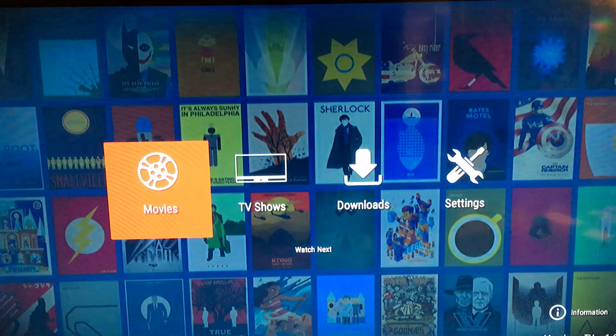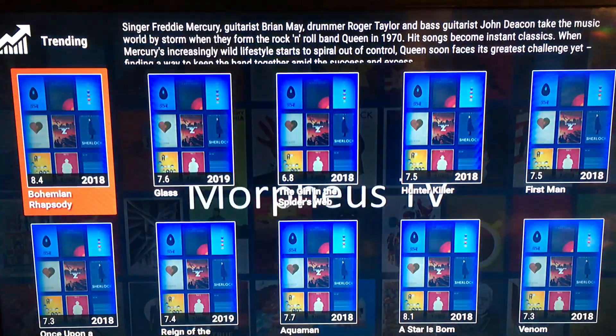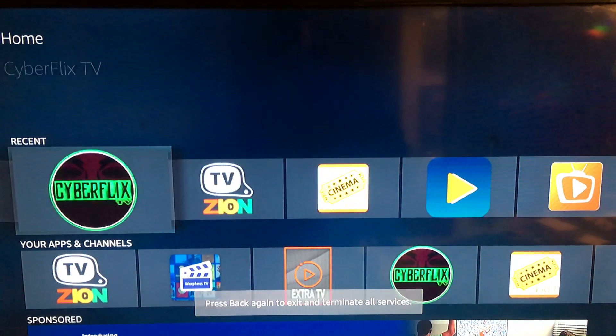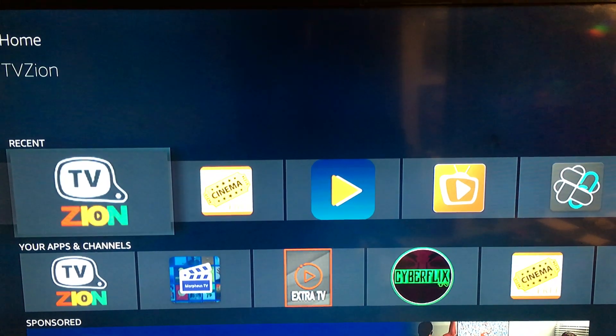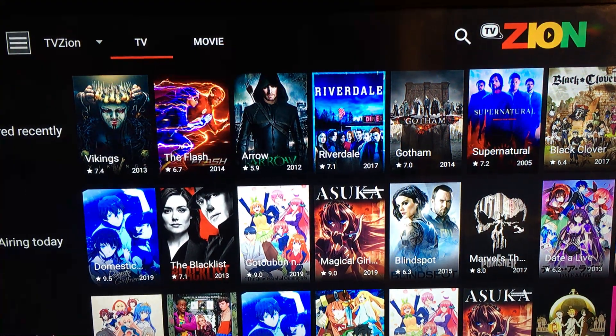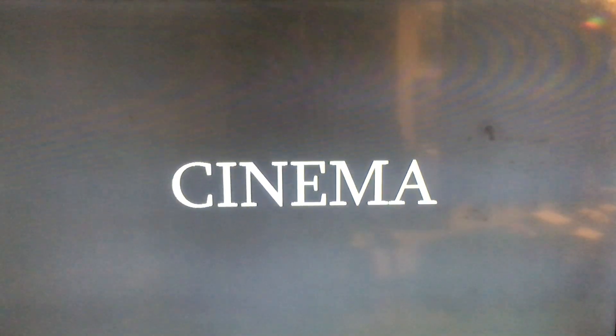Morpheus TV is pretty fast on TV shows and movies, it's a good application. We got TV Zion — it's like an autoplay, you don't have to go through links and click on different links to play a movie or TV show. Also TV Zion will play the next episode of TV shows without you even looking for the next episode.